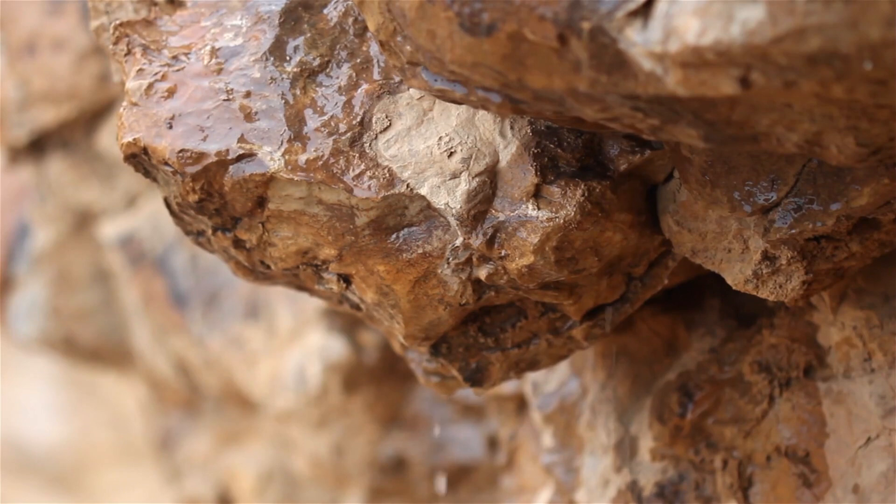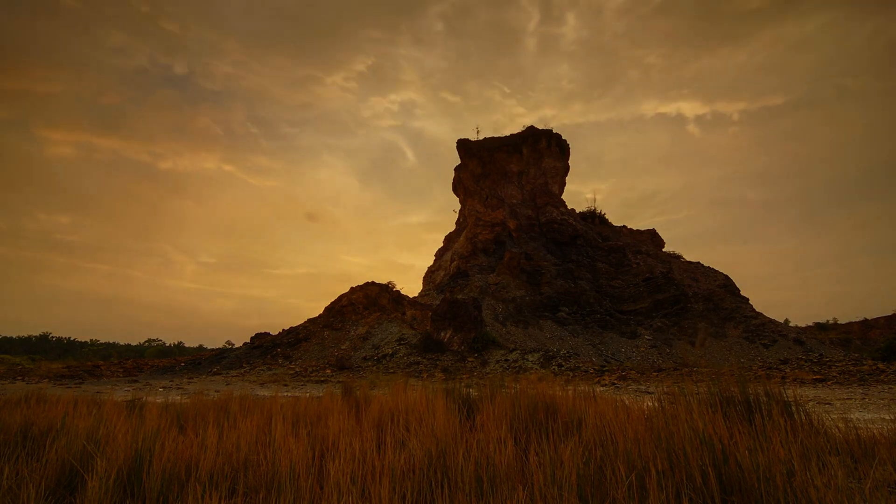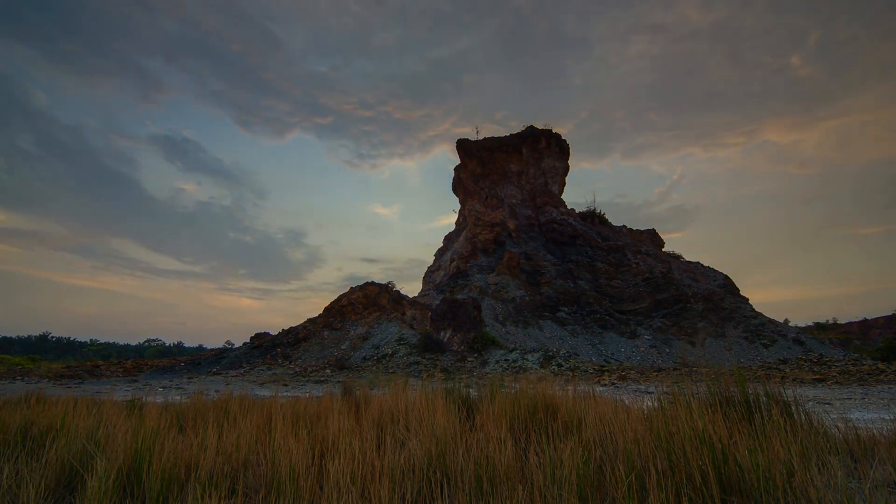If the erosion theory holds, it could reshape our understanding of how the ancient Egyptians interacted with their natural environment. The researchers' use of water in their experiments parallels the wind's natural sculpting force, albeit a more controllable element for laboratory conditions. The resulting Sphinx-like shapes from the experiments lend weight to the theory that erosion played a significant role.